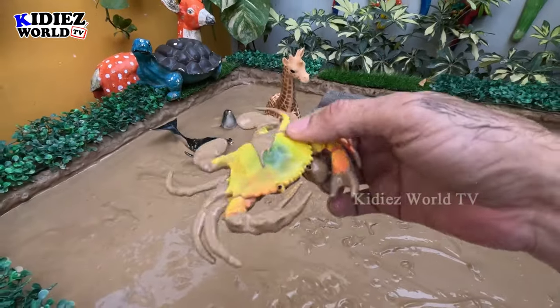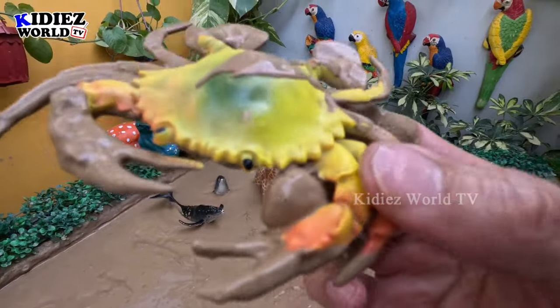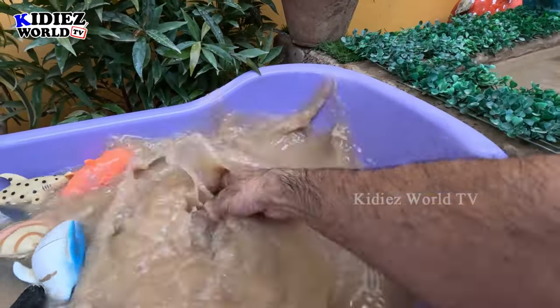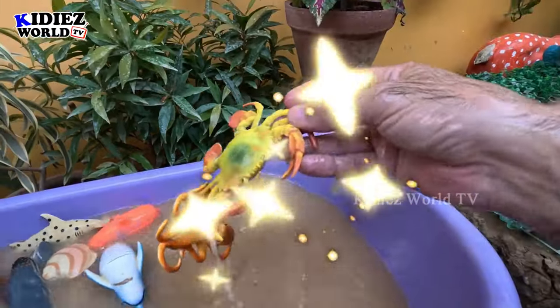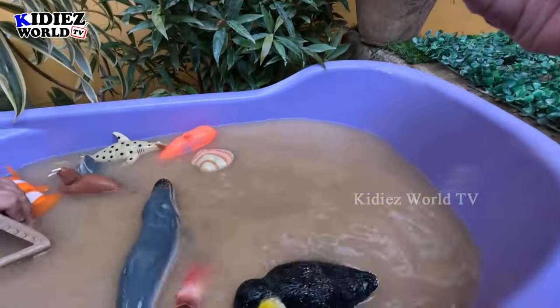The next one we have is a crab — wow! Just look at this crab. This crab has so many legs and you can see it in the ocean as well. So let's make him clean. Here we go — crab! And this crab grabbed an octopus with him!